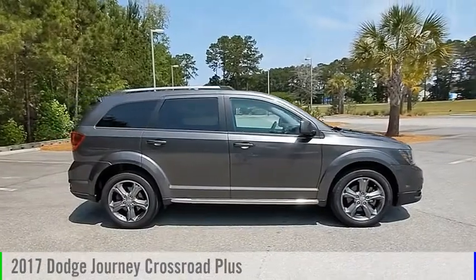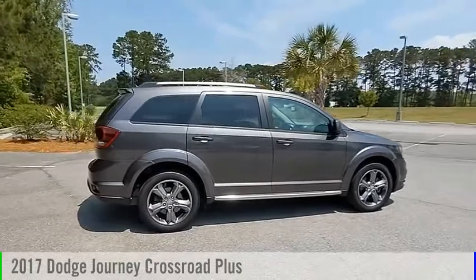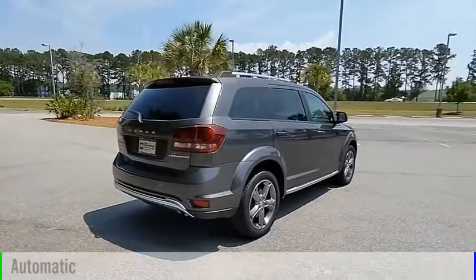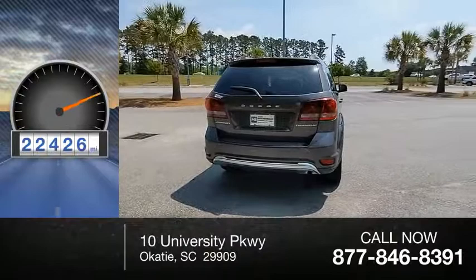Make a great choice today with the 2017 Journey. This vehicle is powered by a front-wheel drive, four-cylinder, 2.4-liter engine, and comes with an automatic transmission. This vehicle has less than 25,000 miles.